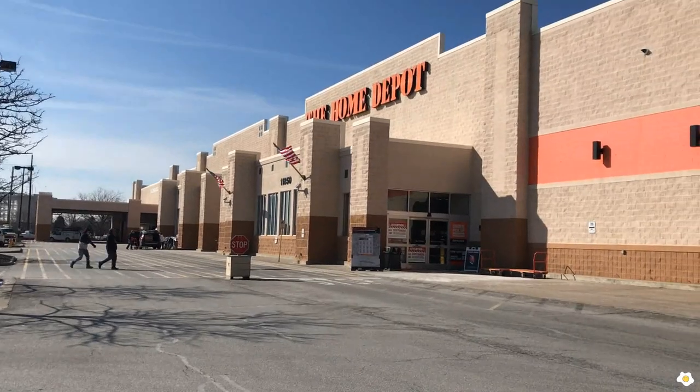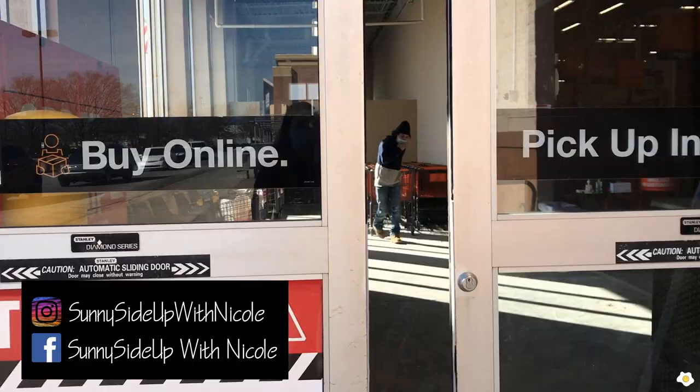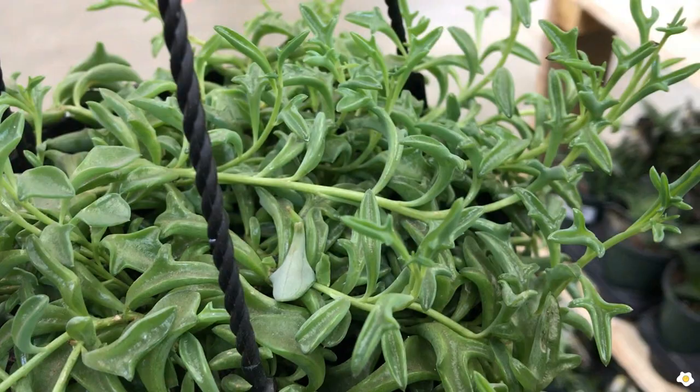Hello everyone, it's Nicole here. Welcome back to my YouTube channel. So yesterday, I received a DM from an Instagram follower. She told me that she found string of hearts, string of pearls, string of dolphins, Peperomia Ruby Cascade hanging basket, and a lot of other beautiful plants.